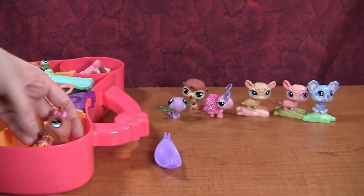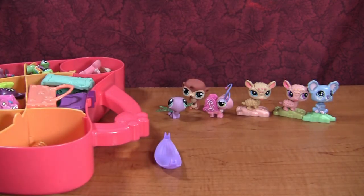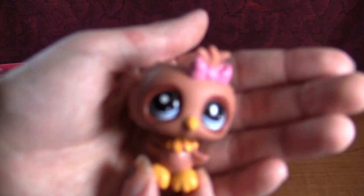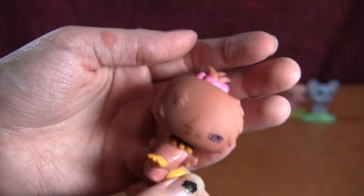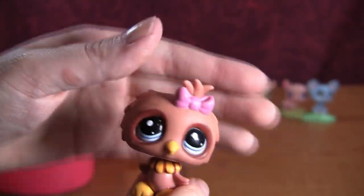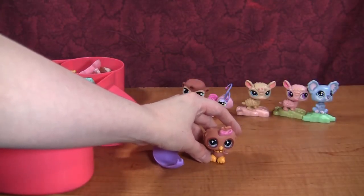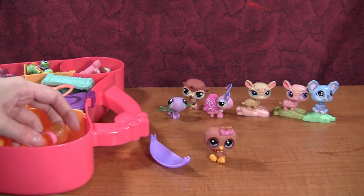Much cuter than that monkey guy too. Then we have again with the elastics — I'll take those off first. Then we have this little owl. She is so sweet. Her head bobbles. She is super sweet looking and in very good condition. I love her. I don't have her. She's so sweet — very happy to have this one in my collection. I think that's probably my favorite so far. Look at those big eyes — you get to sit near the front.